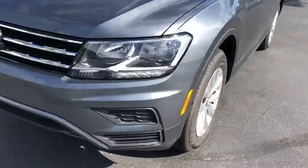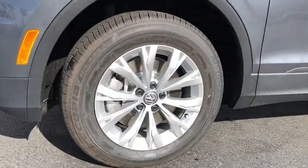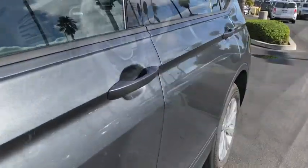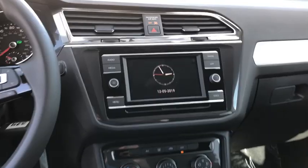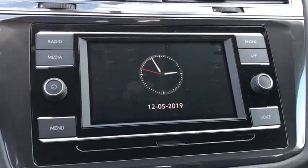Electronic stability control, rear window defroster, power windows, brake assist, overhead console, panic alarm, remote keyless entry, tachometer, front reading lamp, rear window wiper, front bucket seats.